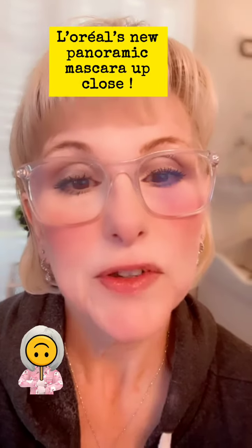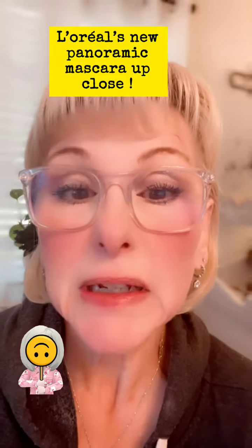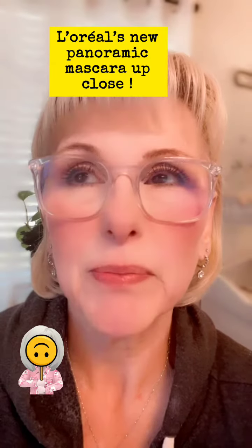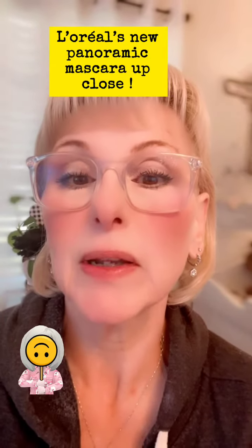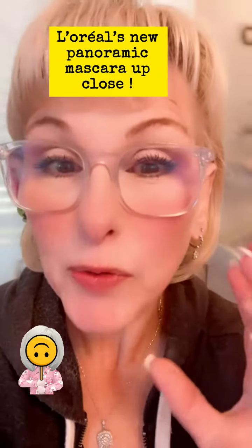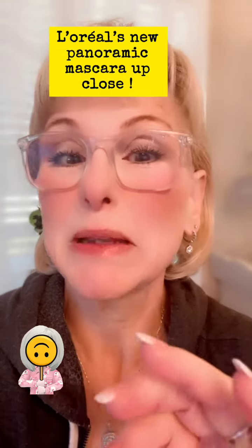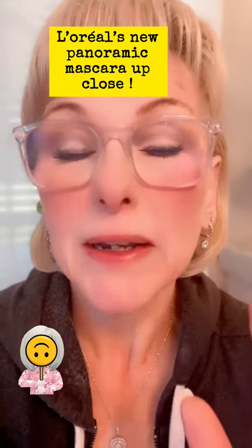One of my community members asked me to do a really close-up of my mascara using L'Oreal's Panoramic New Mascara product, so I'm going to do my best to get in as close as I can. I am not a videographer, so this is probably going to be horrible, but here we go.